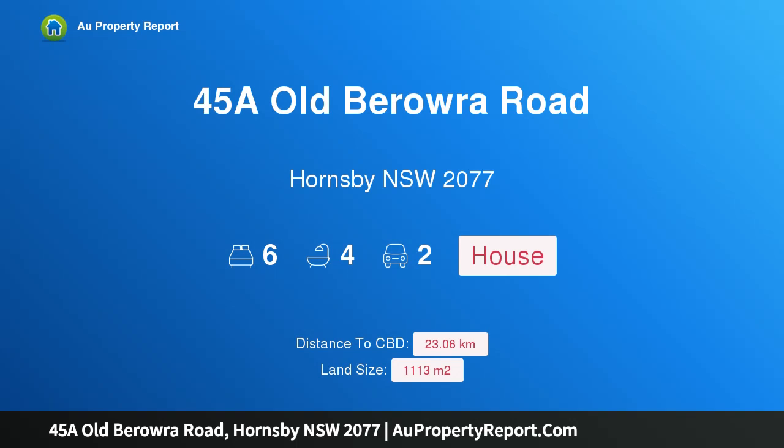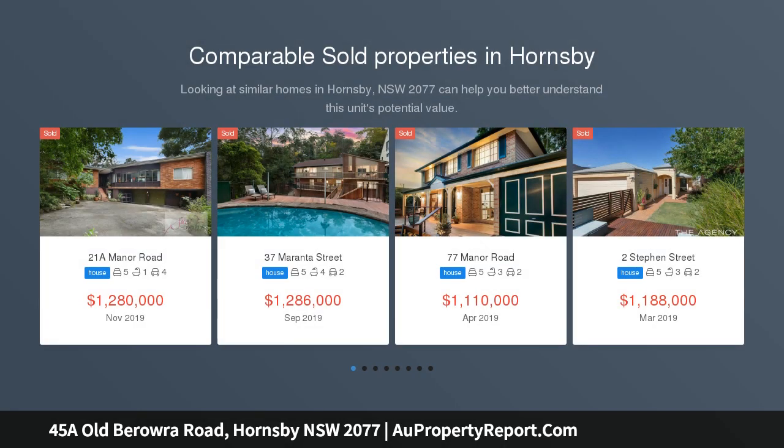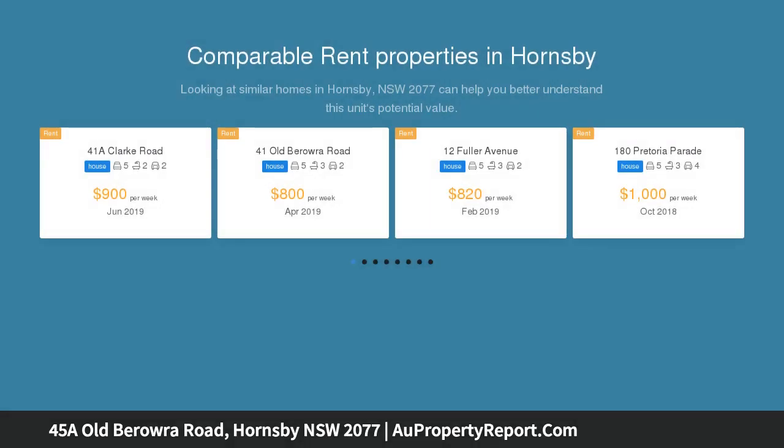Hi, I am glad to introduce property 45A Old Barara Road, Hornsby, New South Wales 2077. One of Hornsby's best, set on a wonderful parcel of land, is this huge property that gives you the opportunity to have a fully self-contained granny flat and a five-bedroom home, or have it combined as a six-bedroom home.